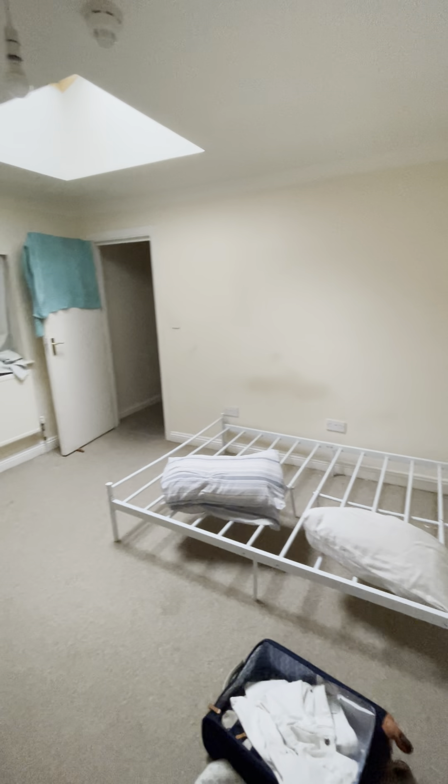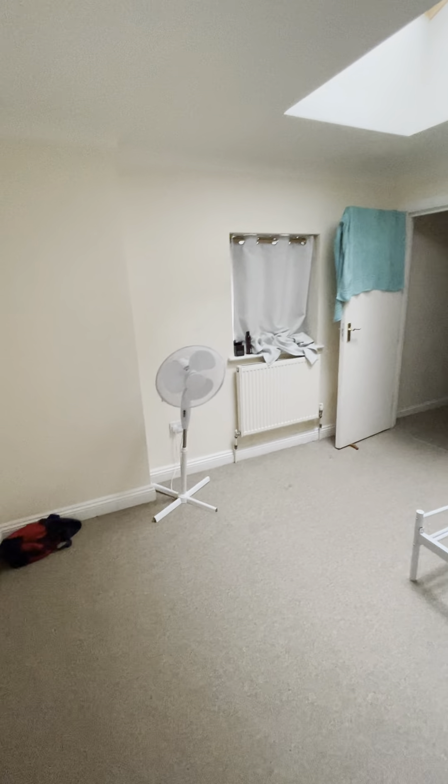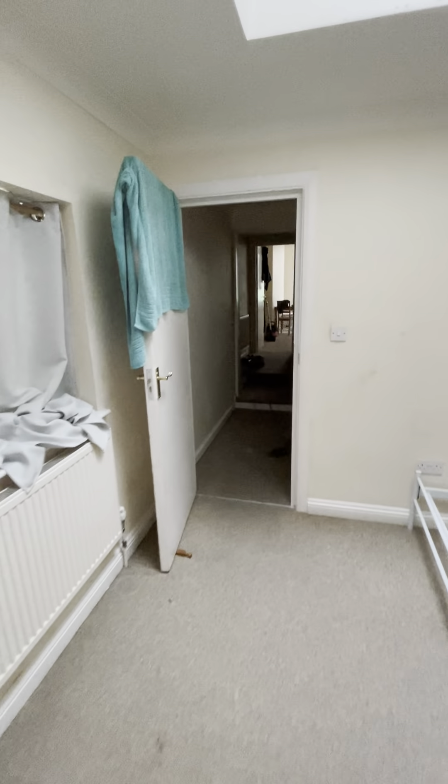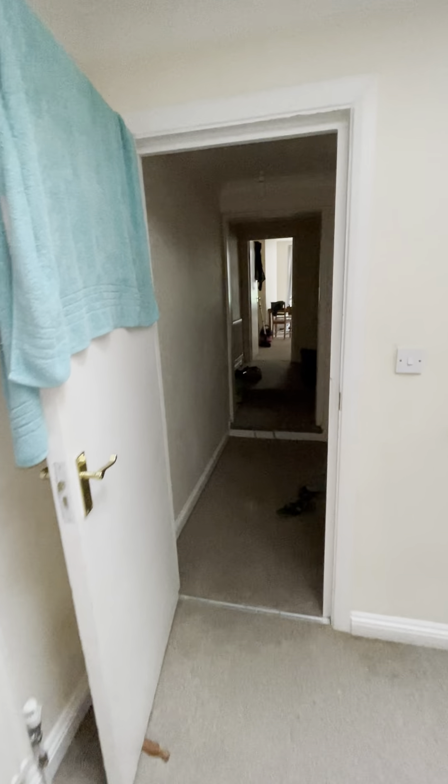So that concludes our video tour of this particular property. If you have any questions at all, please do contact us at the office on 01273 723 300. We look forward to hearing from you. Thank you.